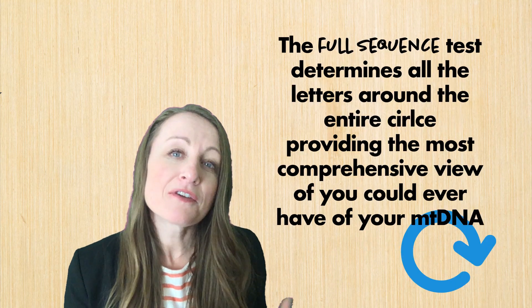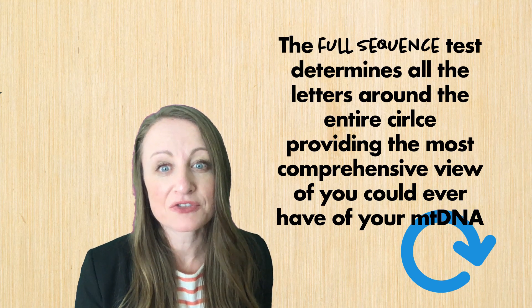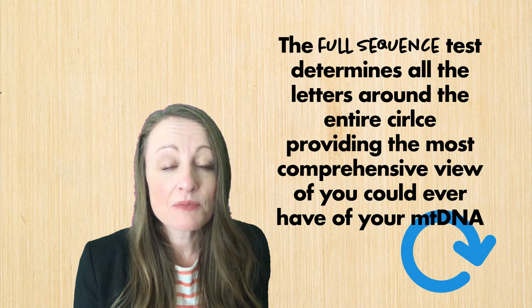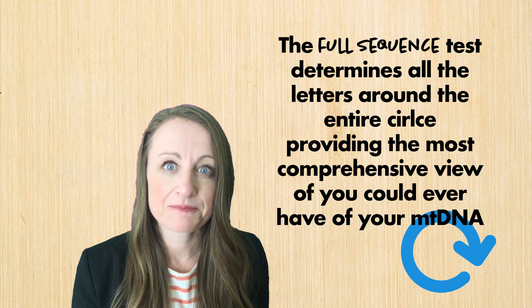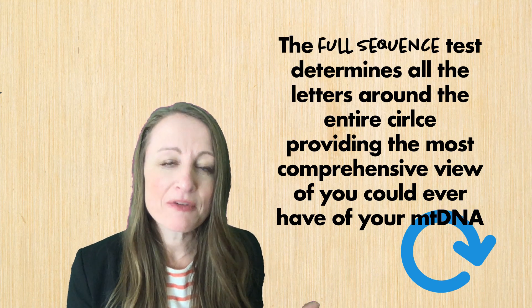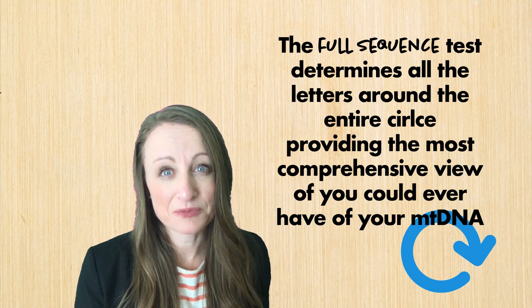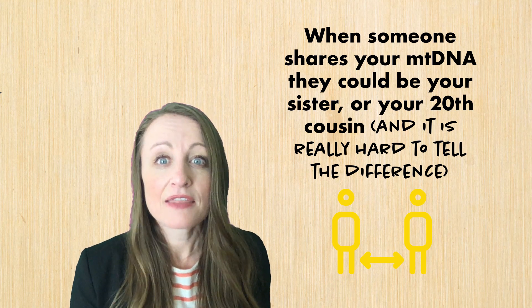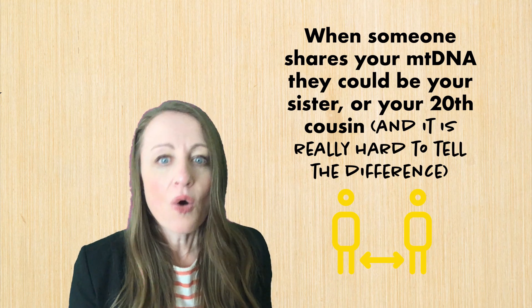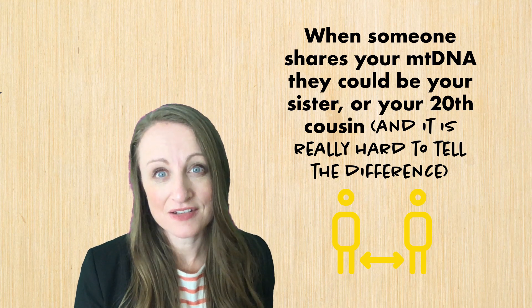The full sequence test determines all of those letters surrounding that mitochondrial DNA circle, making it the most comprehensive kind of test you can take for mitochondrial DNA. The problem is, when you have a mitochondrial DNA match it doesn't always mean you're closely related. In fact, when someone shares your mitochondrial DNA they could be your 20th cousin or your first cousin, and it's really hard to tell the difference.